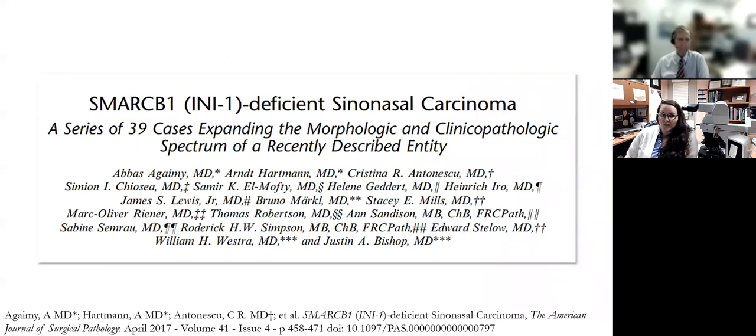About 90 cases of SMARCB1-deficient sinonasal carcinomas have been published since the entity was first described in 2014. The largest case series has 39 cases spanning 14 different institutions across the world. So even though this tumor is very likely under-recognized, it's still not going to be an overwhelmingly common tumor. The tumor has been described in pretty much all age groups, from teenagers to patients in their 80s.